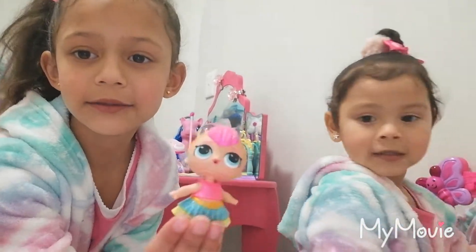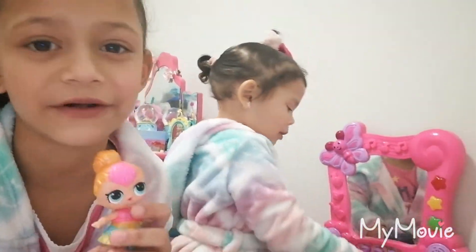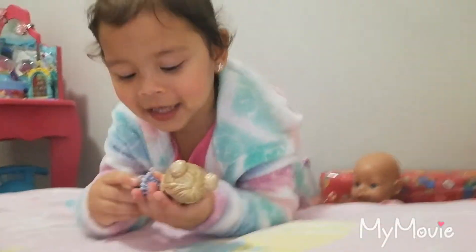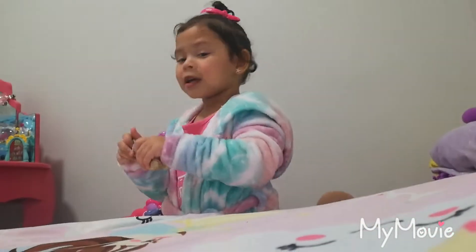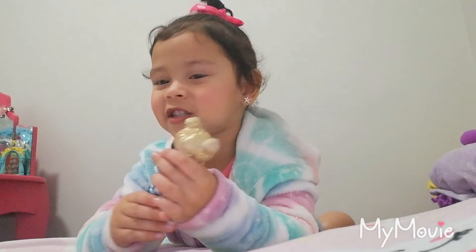This is my LOL. She's so cute. It's so nice. And my sister gave it to me.